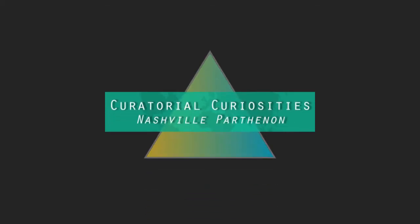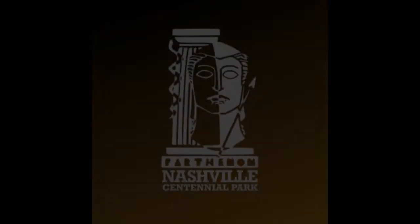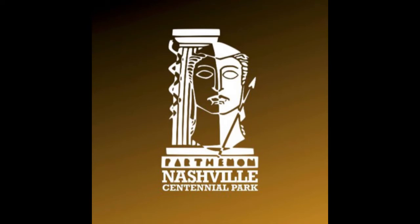Welcome to Curatorial Curiosities, a series that explores what is currently fascinating the staff of the Nashville Parthenon. I'm Jennifer Richardson, the Education and Curatorial Assistant.